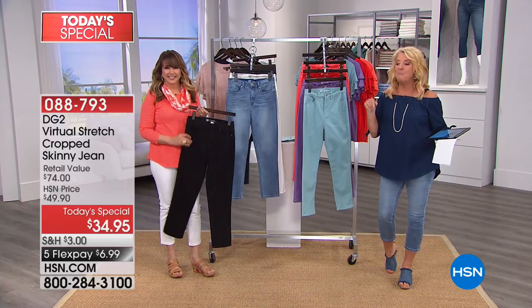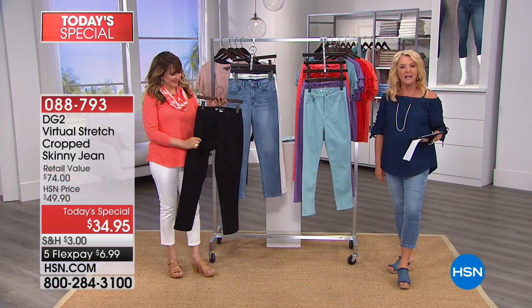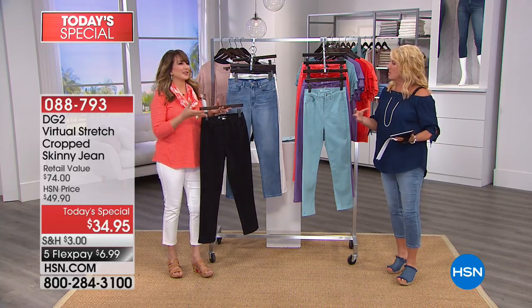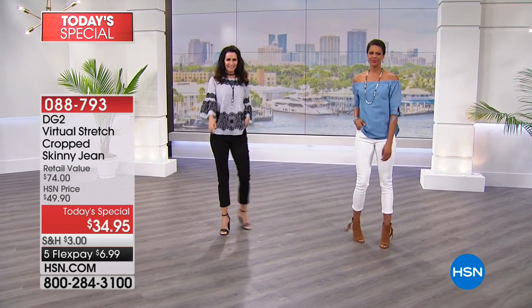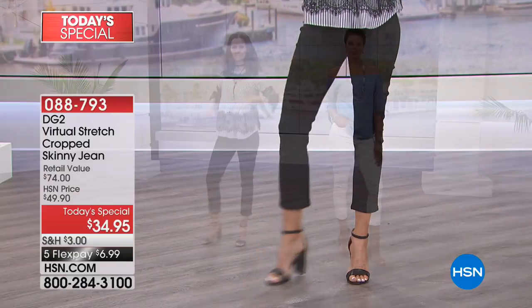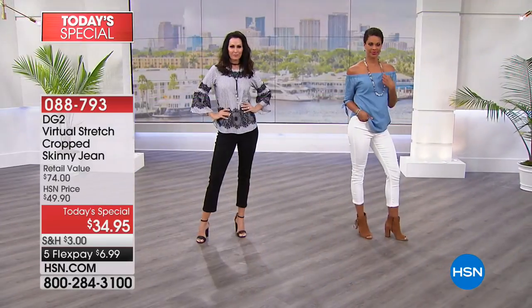And what's even better is five FlexPay or more on everything. So for this pair of pants, you can get it for $6.99. I bought an acai bowl the other day for $10 — so for one flex payment, one bowl. Right — I've got these pants coming my way. A fancy cup of coffee. And you've got your favorite crop pants.